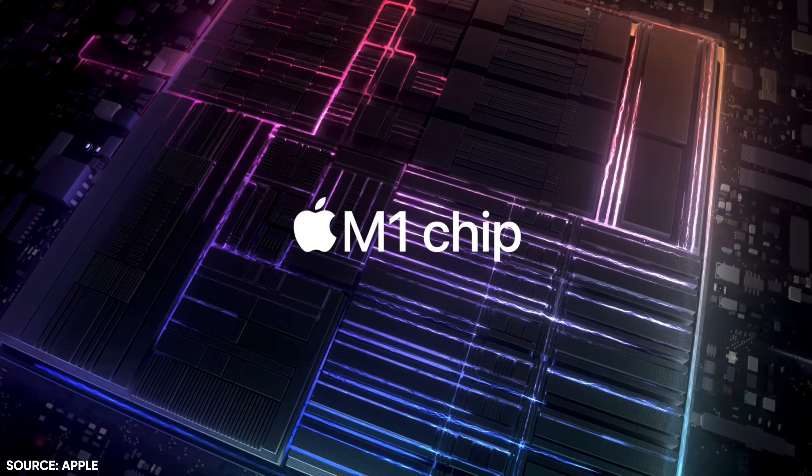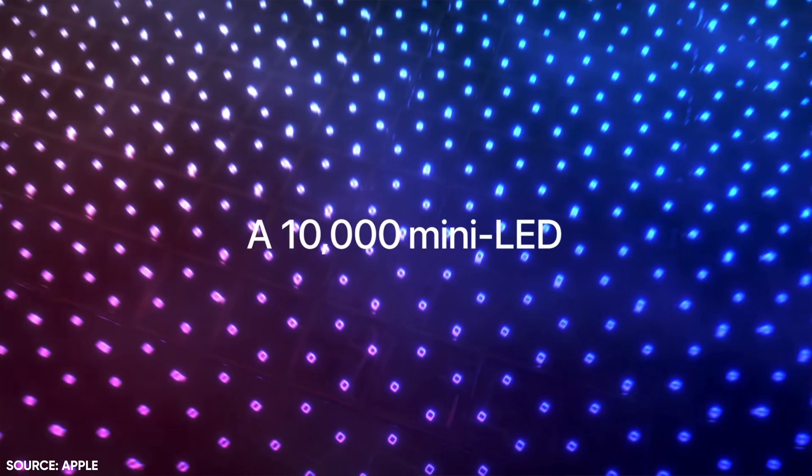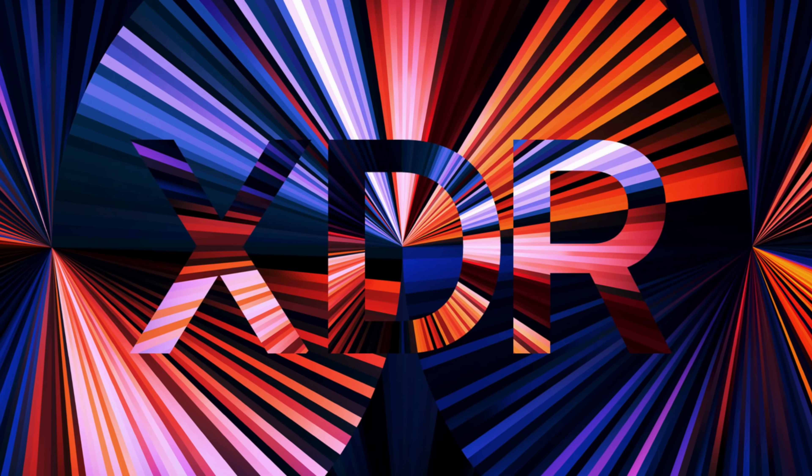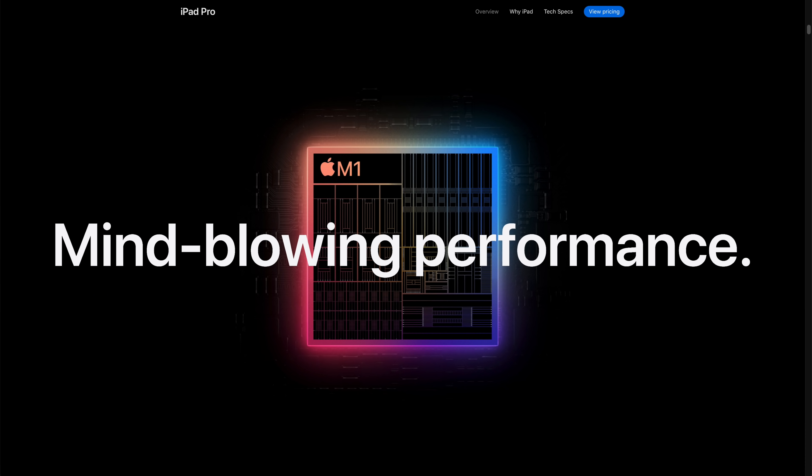Historically, it's almost entirely been hardware updates and hardware advantages that have made the iPad Pro feel more pro than other iPads. And the big hardware updates this year are a better display on the 12.9 inch, and of course, a faster processor in both models.